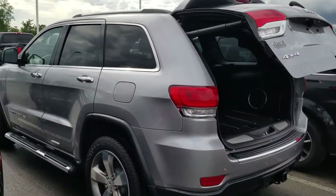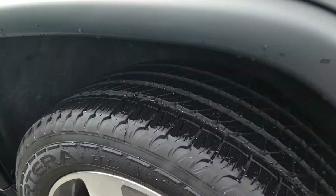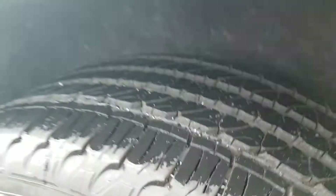Extremely clean vehicle. Does have your side steps on it. Clean, good tires — got a lot of tread as you can see right there.